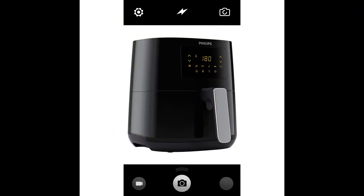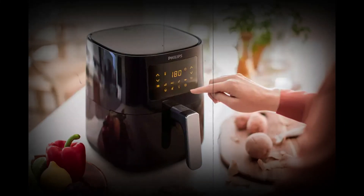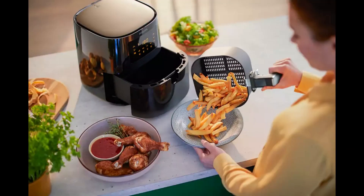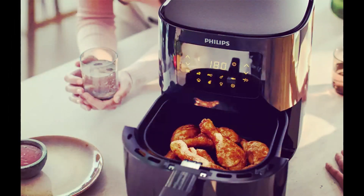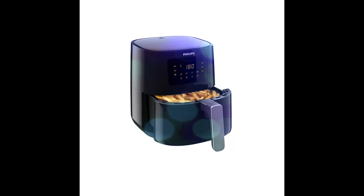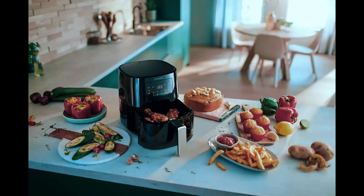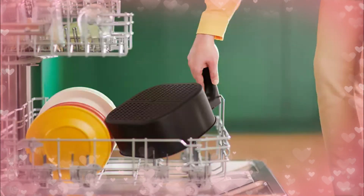Is it worth buying an air fryer? Yes, it can be. So let us see what are some advantages of using an air fryer. An air fryer will be faster than oven cooking because of the quicker cooking time and the smaller size of an air fryer compared to your oven. It's more energy efficient, which means it's a more environmentally friendly cooking option and one that will save you some money in the long run.